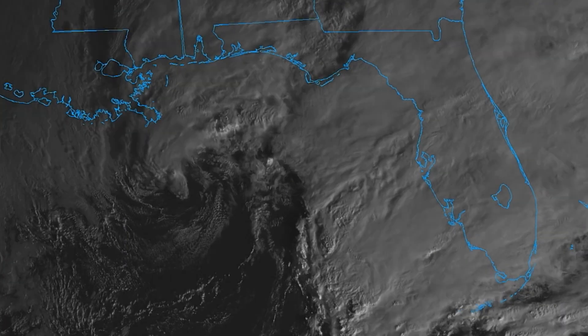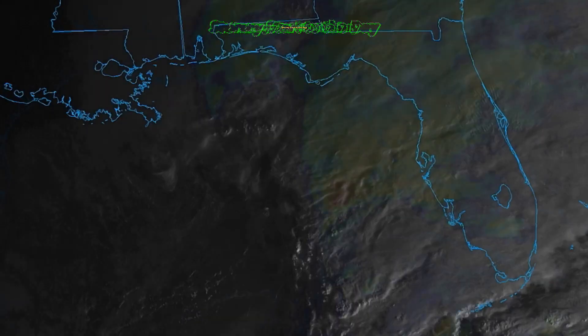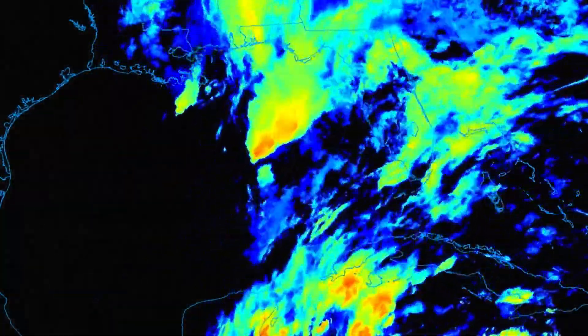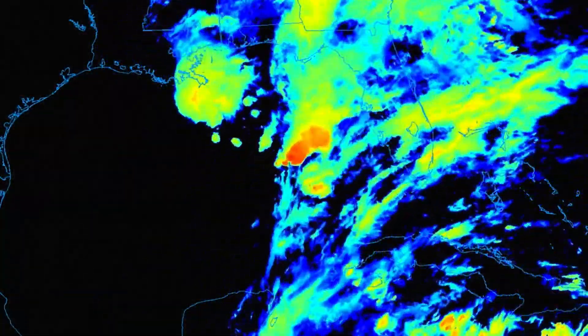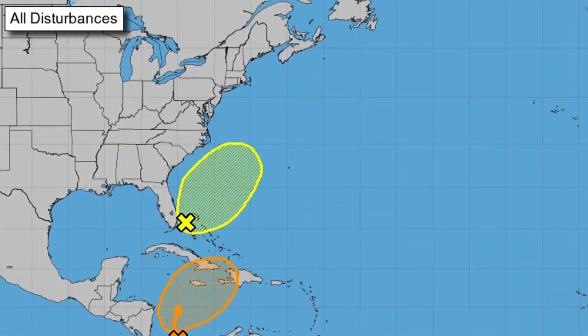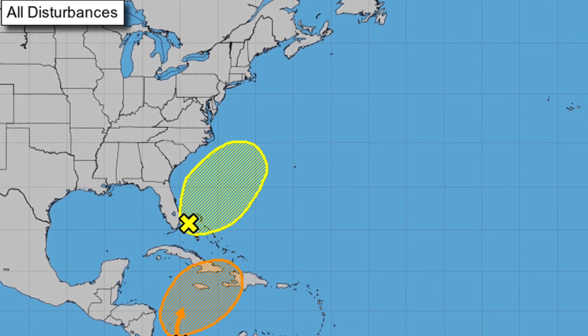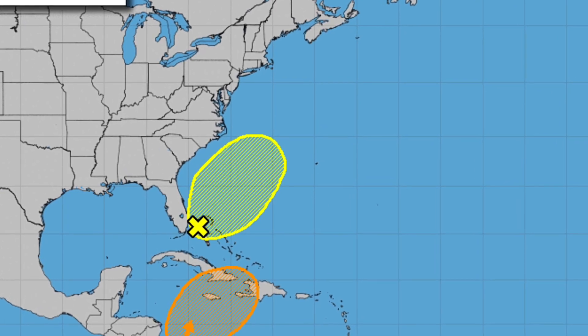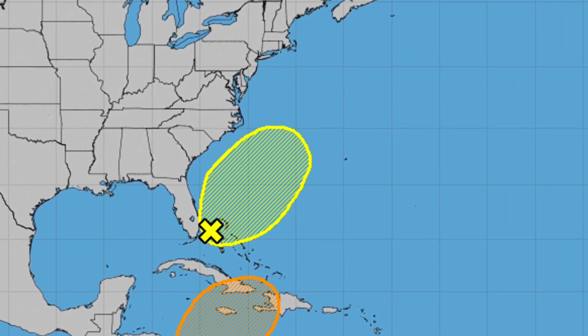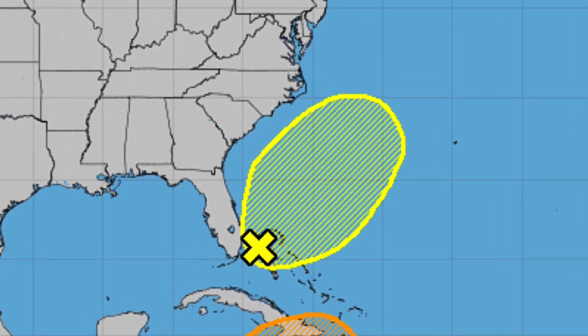The southeast U.S. is waking up to a messy morning with two separate low-pressure areas over the region. We can see one here over the Gulf, visibly spinning just south of Louisiana with a rather impressive low-pressure area. Another low-pressure system is expected to become more defined right off the Florida Peninsula later today. This other low-pressure area has been marked for potential tropical development, but thankfully the chances remain pretty low.